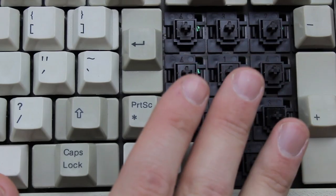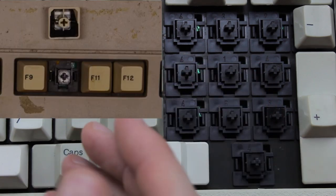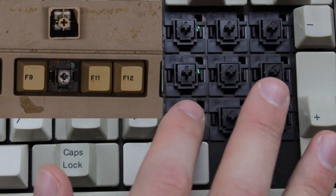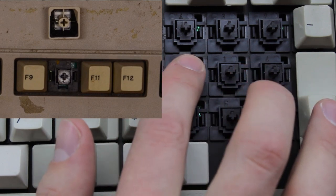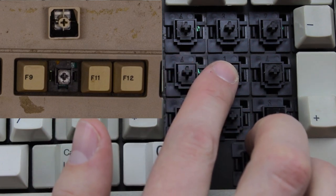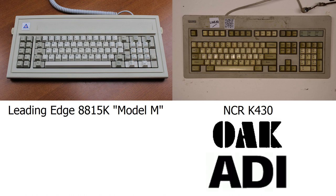The only thing I have to go on are the switches, which are a bit of a mystery themselves. The switches on this Leading Edge appear to be almost identical to the ones on XMIT's NCR board, but there are subtle differences. For example, the NCR is MX mount while the Leading Edge is not, and this board has a small cutout in the bottom lip of the switches while the NCR doesn't. They also have different manufacturers: the NCR was made by Oak Industries and ADI, while the Leading Edge was made by Keytech alone, it seems.